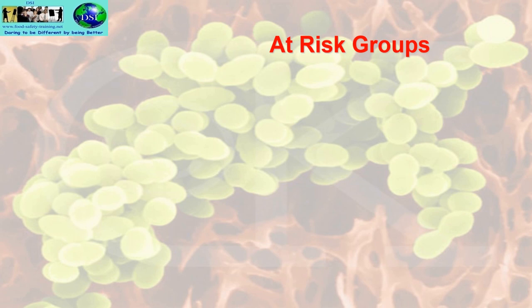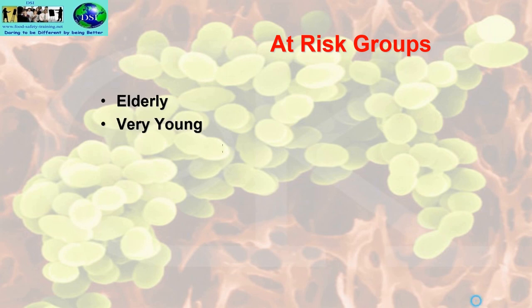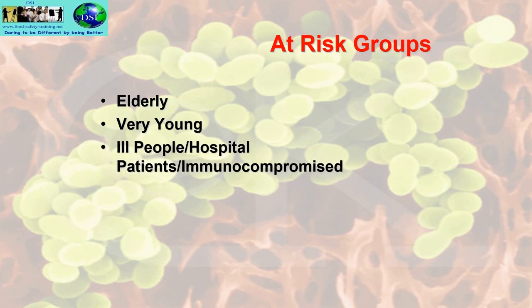At-risk groups are the groups of people more susceptible to food poisoning than others. These include the elderly, the very young, ill people — including hospital patients and people who are immunocompromised, such as those on cancer therapy drugs or immunosuppressant drugs following transplants — and pregnant women, or more specifically the unborn child, as the fetus is more affected by bacteria than the pregnant woman.